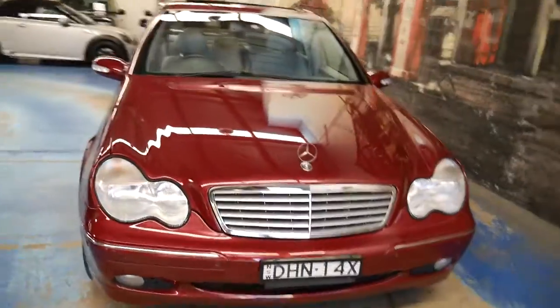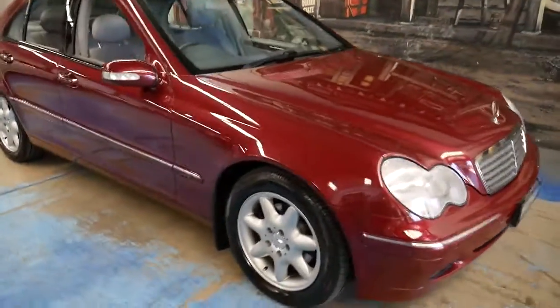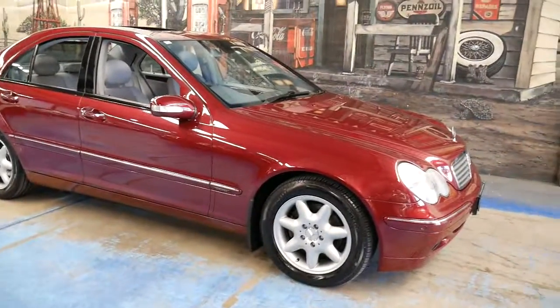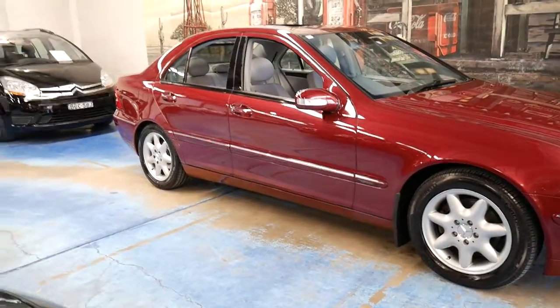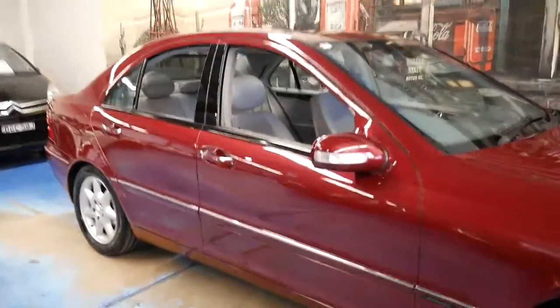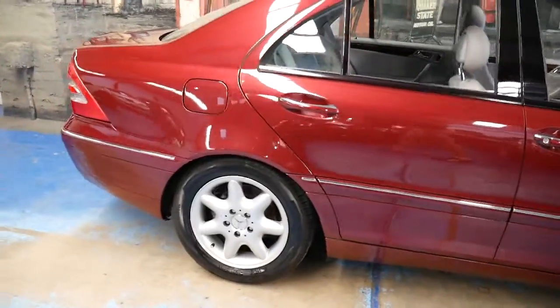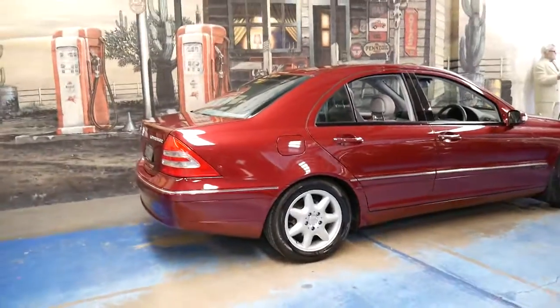I certainly don't think this is a car which will last very long on the market. I'm sure if you went online you'd find a C200 for less, but it won't have a service history like this, it won't be this unique colour, and it won't have all these options which probably cost $10,000 to $15,000 at the time. It's not going to be well looked after — and that's why I think this car is priced to sell.